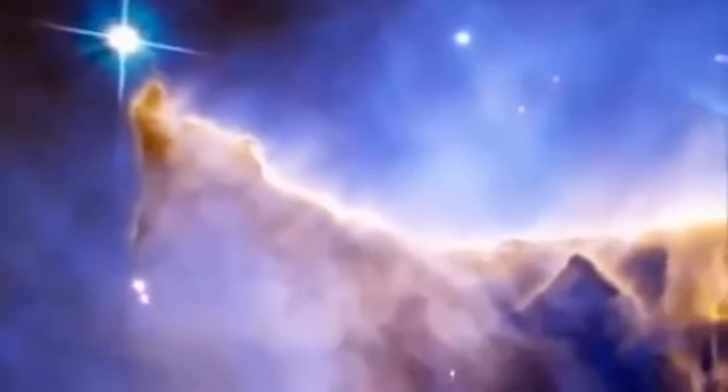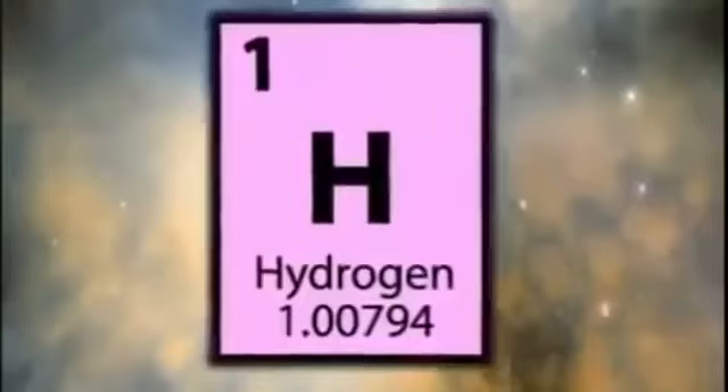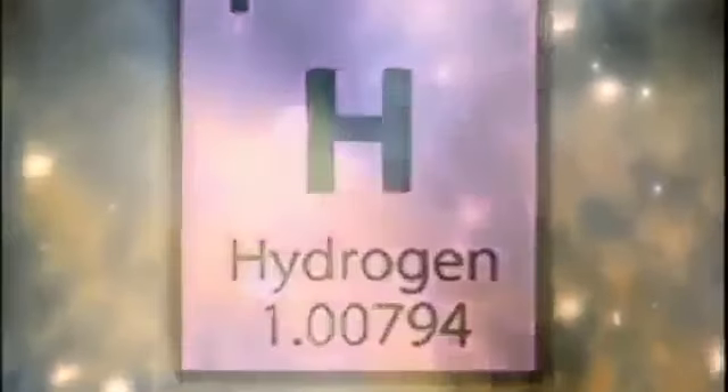You are looking at the Pillars of Creation — a stellar nursery where new stars are in the process of being born in the central regions. Located 7,000 light years from Earth, the pillars are part of the Eagle Nebula, just one of billions of star-forming regions in the universe. The pillars are towering clouds of dust and hydrogen gas. Hydrogen — the lightest, simplest, most abundant element in the universe — is the key component of stars.